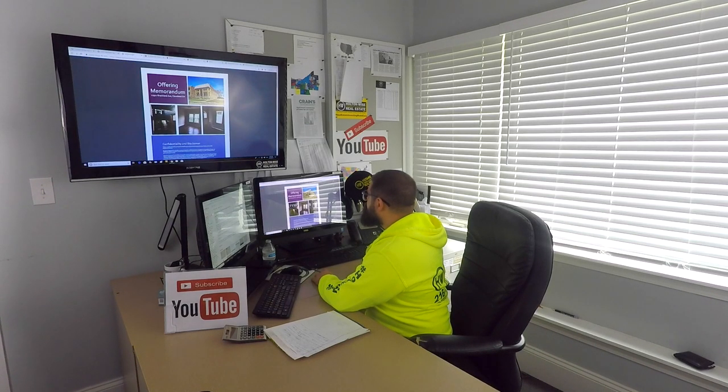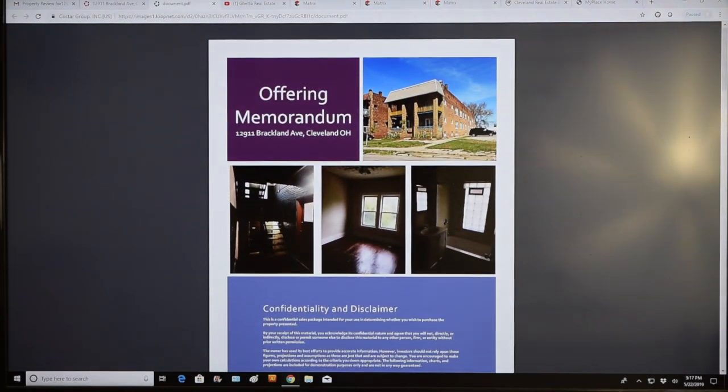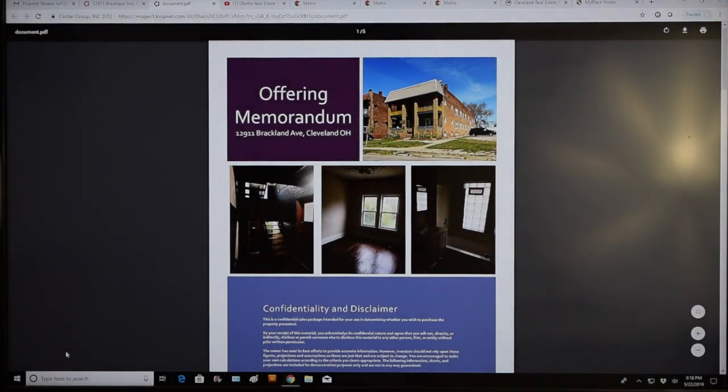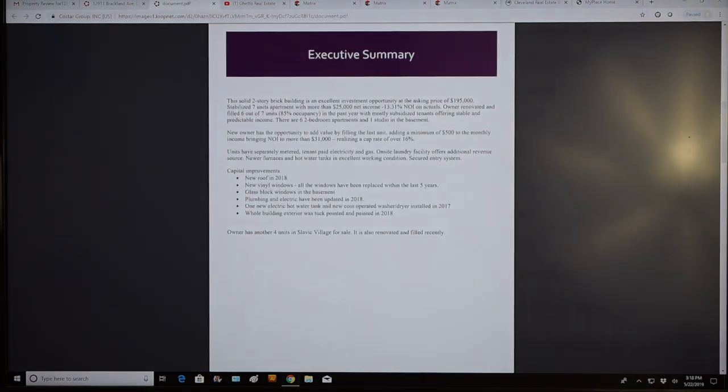Going into some more details: this is a PDF memorandum the seller provided to you. The building itself does not look like it's in terrible shape. A couple of highlights — they said it's all brick. Brick's nice. They said they did the tuck-pointing, recently renovated. New roof in 2018 and new vinyl windows on all the units, with glass block in the basement. Going into their memorandum, see what they had to say about it.